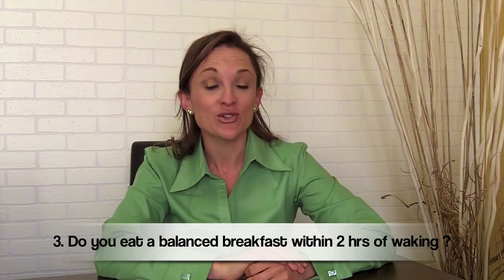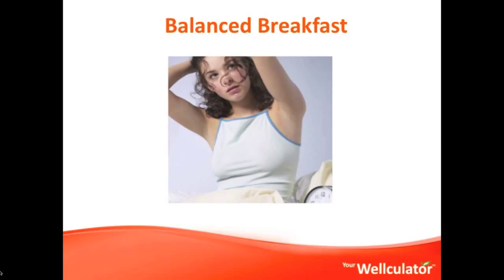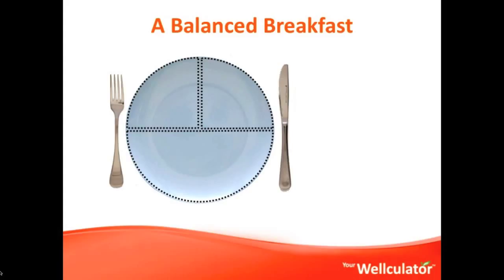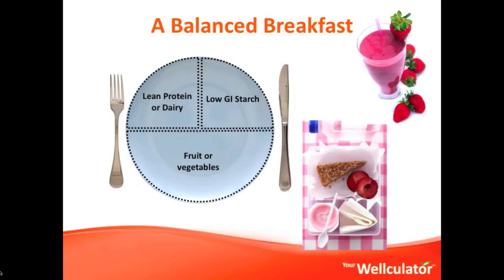Third question: do you start your day off with a balanced breakfast within two hours of waking? A balanced breakfast should contain some kind of fruit or perhaps vegetables, then a low GI starch that gives you an extra boost of fiber, and it's really balanced if you're adding a lean protein or some dairy. Here is a perfect example: a plum for fruit, a granola cake made with a high fiber cereal, and protein coming from low fat yogurt — or perhaps a balanced smoothie using lots of fresh fruit with some dairy or a protein supplement.